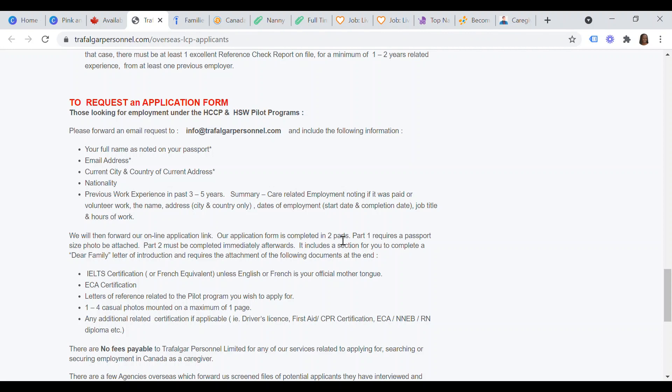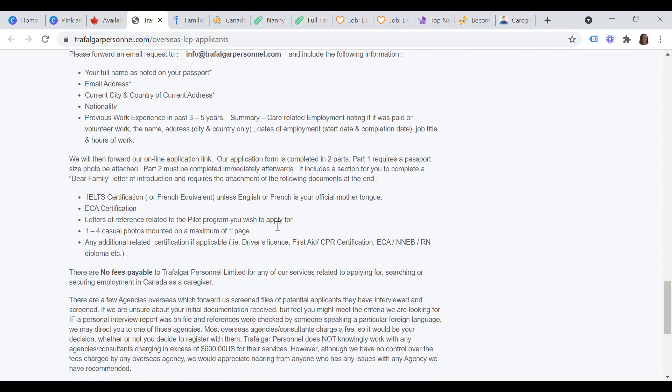The application form has two parts. Part one requires a passport-size photo. Part two must be completed immediately afterwards and includes a 'dear family' letter of introduction. You must attach your IELTS certification or French equivalent (unless English or French is your mother tongue), your ECA certification, letters of reference related to the pilot program you wish to apply for, one to four casual photos on a maximum of one page, and any additional certifications such as a driver's license, first aid or CPR certification, ECA, or NEB if you are an RN.